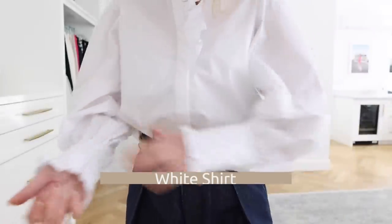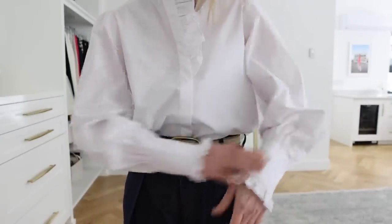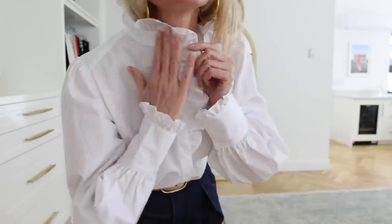Moving on to number two: the white shirt. A white button down is on my basic basics list, but I wanted to show you an example of an elevated basic white button down. This one is the Harper Ruffles Shirt from Banana Republic, and I just love the neckline. I think it adds some drama. It's so feminine — it almost has a little bit of a Victorian slash Western spin with the ruffles. It has a little puff shoulder and a little ruffle at the cuff. It's a beautiful blouse that you'll wear over and over again, and it has details that make it a little extra special.